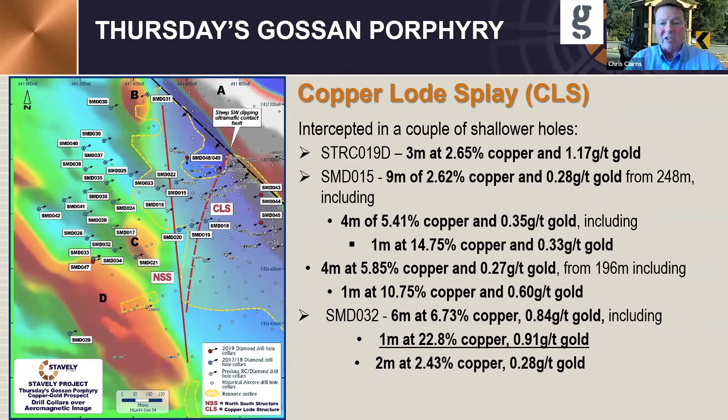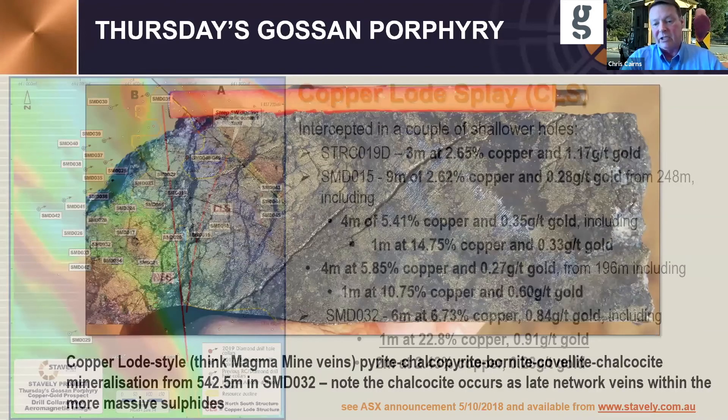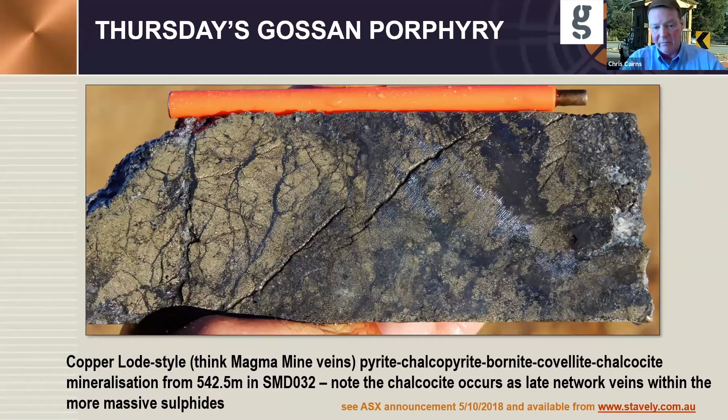We had intercepted the copper lode splay a couple of times. This figure is quite old — the copper lode splay is now considered to be parallel to the black dot-dashed line. The intercepts in it are significant, particularly hole 32 at around 550–600 metres depth: 6 metres at 6.7% copper, almost a gram gold, and 1 metre at 22.8% copper. In that core, you can see the massive pyrite with little hairline fractures filled with chalcopyrite — the striations on the drill core are chalcopyrite because it's so soft — and the darker areas above are bornite. Entirely consistent with the zonation of copper lode-style mineralisation.